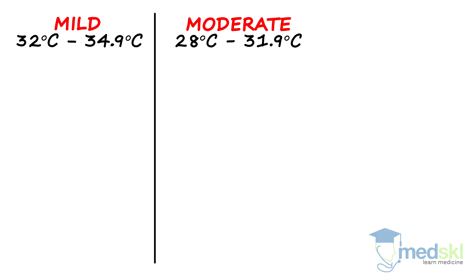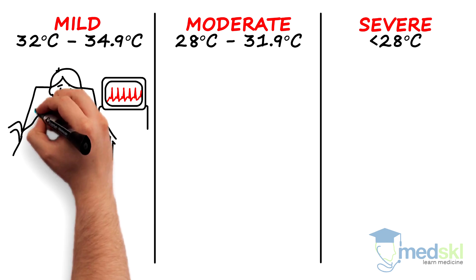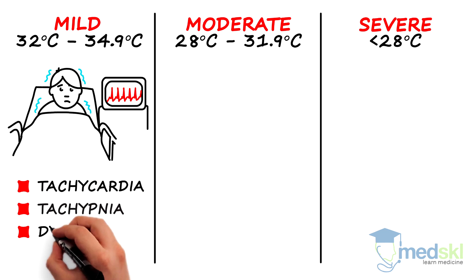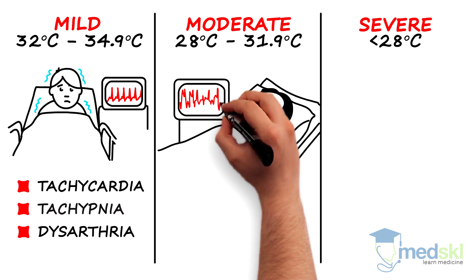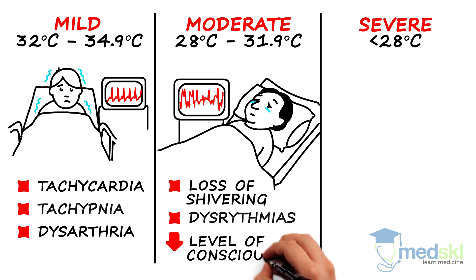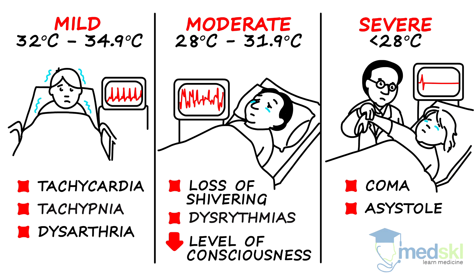On exam, I quickly determine if the hypothermia is mild, moderate, or severe based on the core temperature. Signs associated with mild hypothermia are tachycardia, tachypnea, and dysarthria. With moderate hypothermia, loss of shivering, dysrhythmias, and a decreased level of consciousness. And with severe hypothermia, coma, asystole, apnea, and flaccidity.